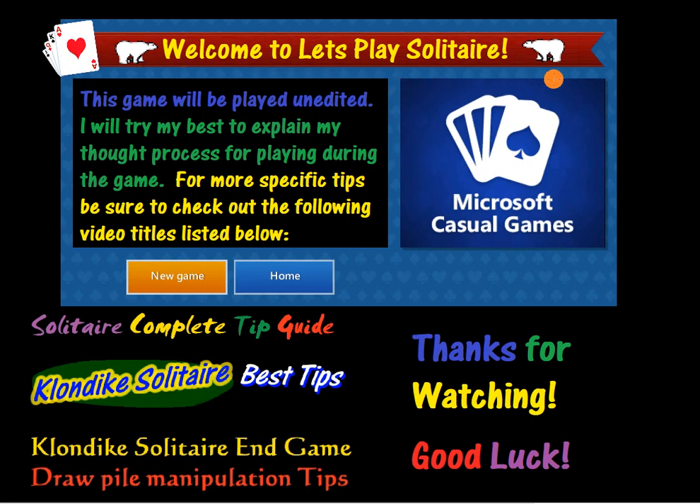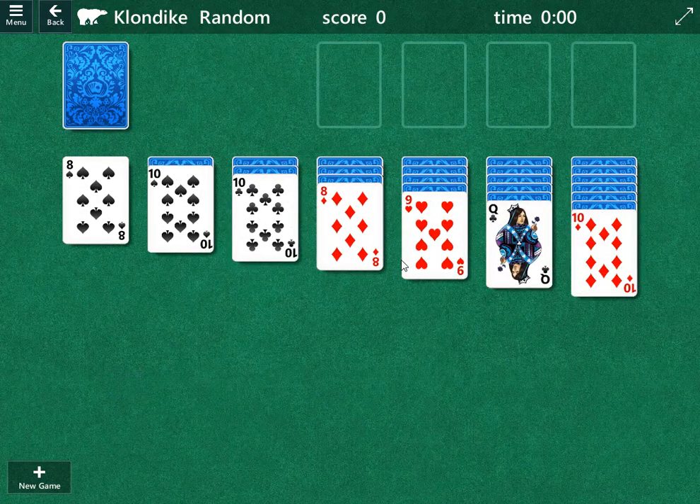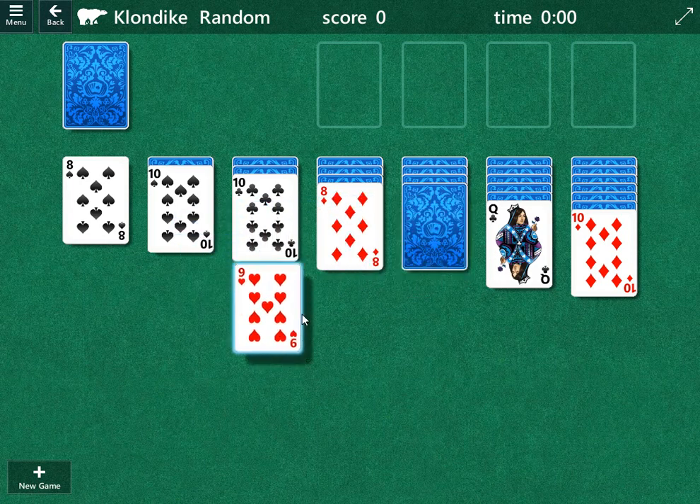Welcome to Let's Play Solitaire, thanks for joining us today. We will be tackling a random game and not editing it. I will try my best to explain what I'm thinking. For more specific tips I've got other videos listed here you can check out. First things first, I like to go for the columns and then save early cards in the draw pile as insurance, which we'll talk about more later.